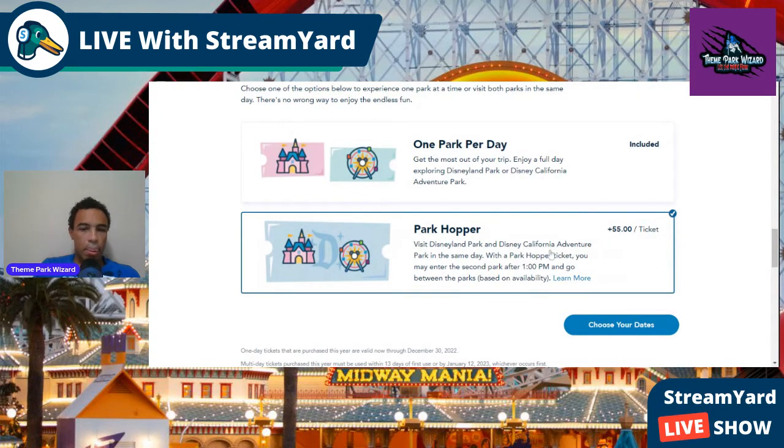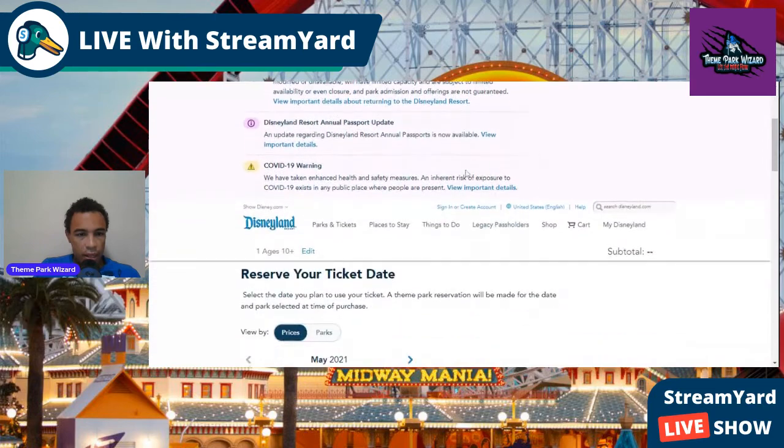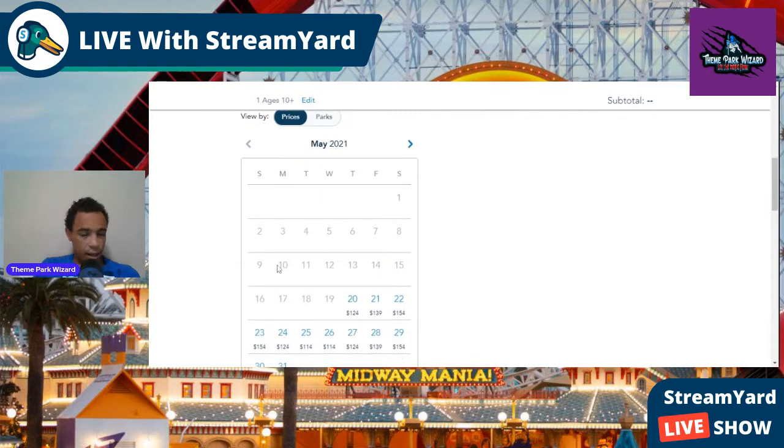The Park Hopper says you can only hop to a second park after 2 p.m. Let's start with the one park per day option and choose the dates. Now this is also where you reserve the day — before, you clicked for the price and then had to go back to reserve. Now you're doing both at the same time, and they give you pricing options.